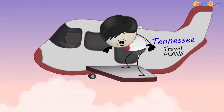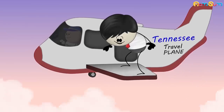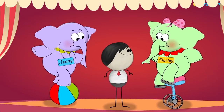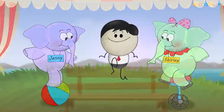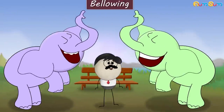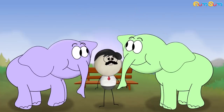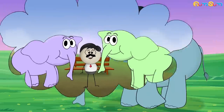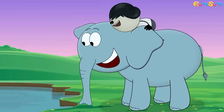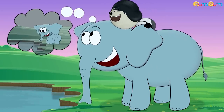Moreover, an incident in Tennessee even proved this fact. Two elephants, Jenny and Shirley, were together for a few months in a circus. When they reunited after 23 years, they became excited and started bellowing, indicating that they remembered each other. Also, studies have shown that elephants remember the way to water sources even after a long period of time.